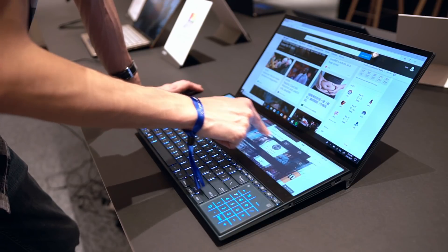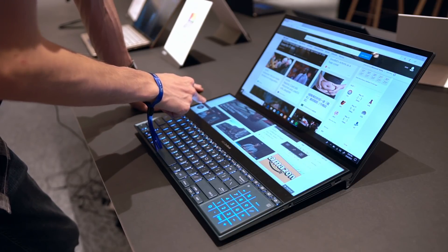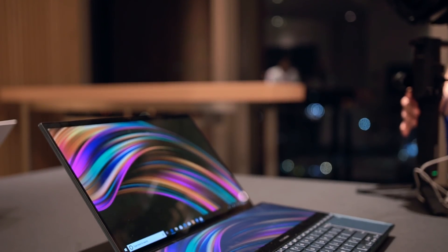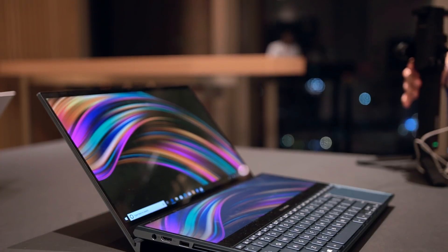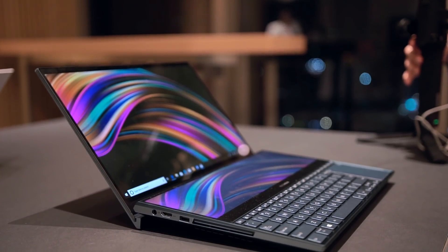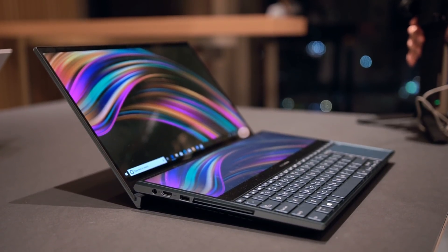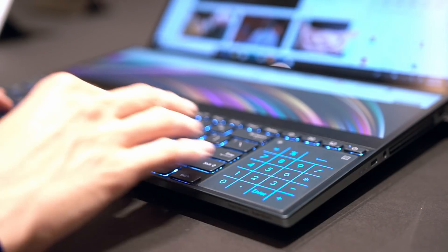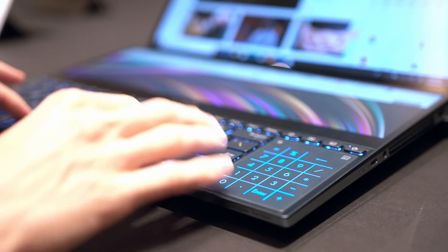You can almost think of this as a Windows version of the MacBook Pro with Touch Bar, but way, way bigger. A lot of people are really going to be interested in this. Spec-wise, we have a 4K display at the top and technically a 4K display on the bottom as well — the same PPI. The bottom screen is 3840 by 1100 in a 32 by 9 aspect ratio.